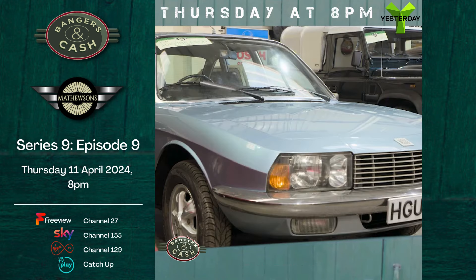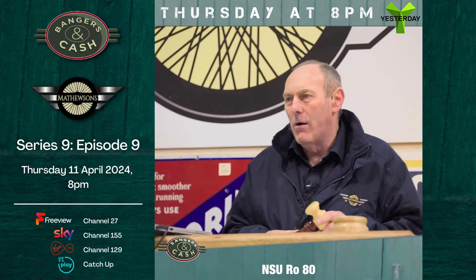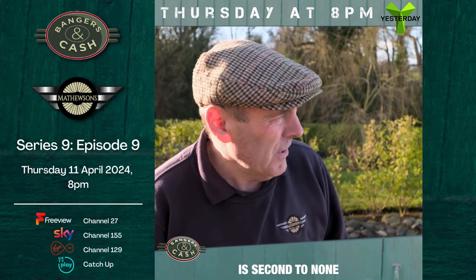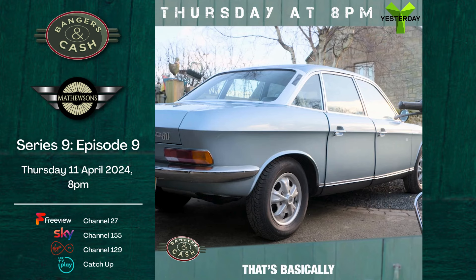On sale this week, in my opinion this is the star of the show: the NSU Ro 80. The build quality and engineering is second to none. They're basically an Audi with an NSU badge.